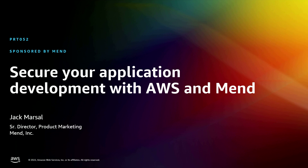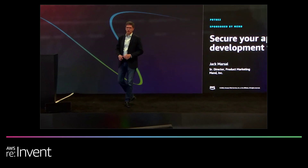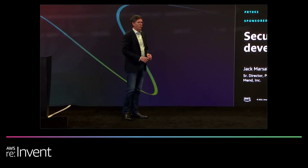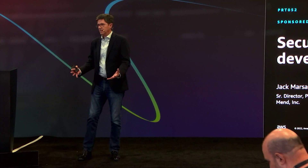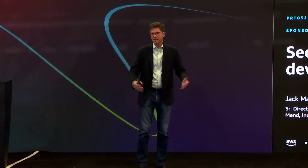Welcome and come on into the theater. My name is Jack Marcel. I work for an application security vendor known as MEND. You might know us by our former name — we used to be called White Source Software, and we changed our name last year to better reflect what we do. We help companies just like yours mend application security problems.